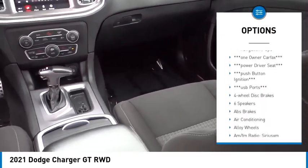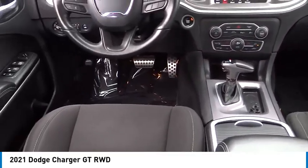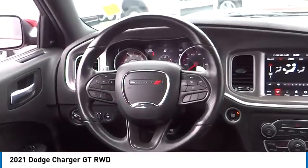Remote keyless entry, fog lights, four-wheel disc brakes, speed control, and rear window defroster.